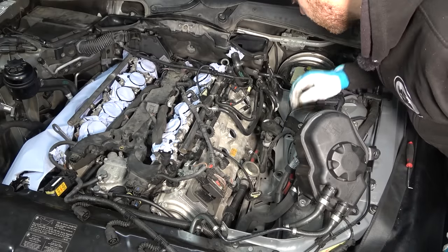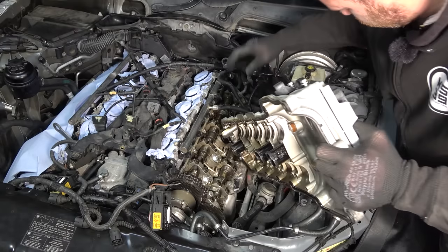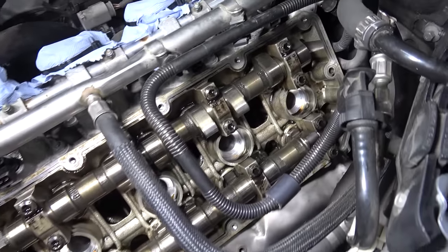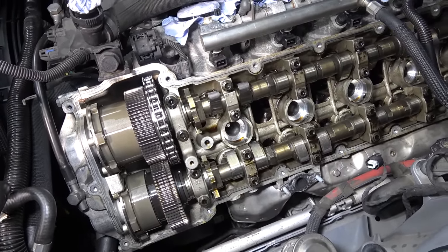Rinse and repeat on the other side as well. Equally awesome — fairly clean. Camshafts look good, nice and smooth, gears look good, guides look good. So the top end of this engine is healthy as well.